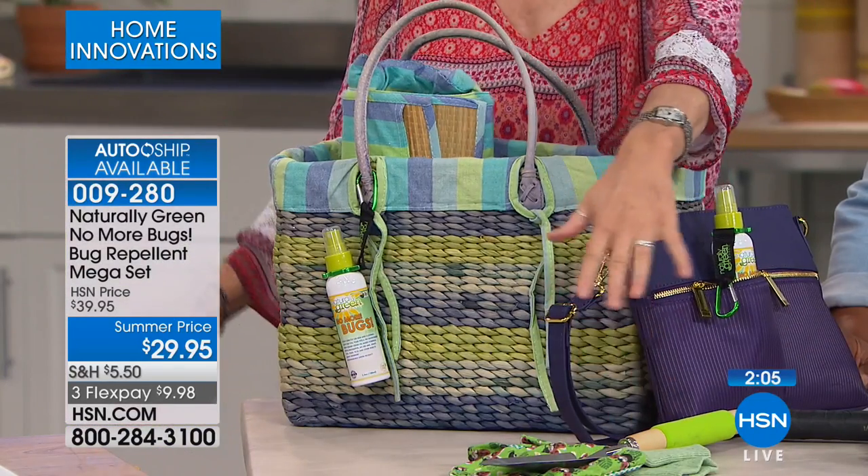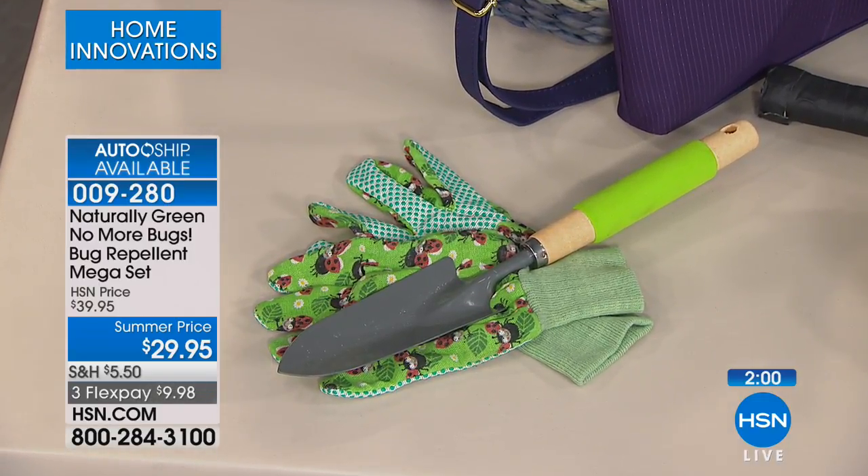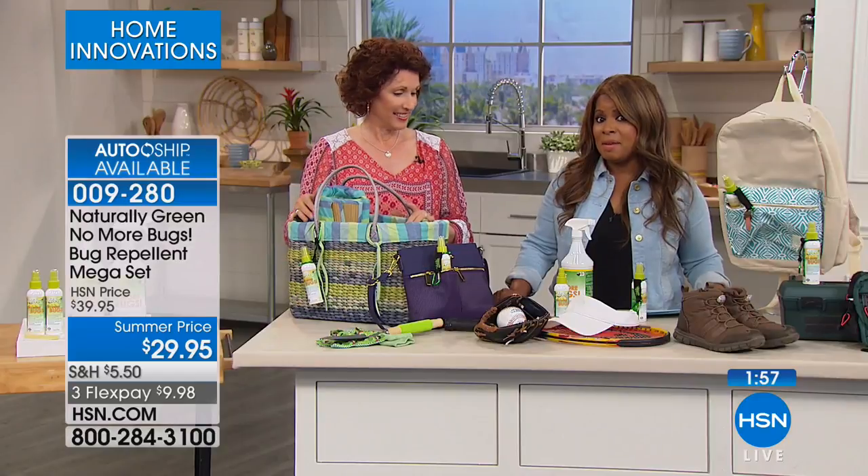Gardeners, you're going to love this. Because when we're gardening, we're down on the ground. Remember, it's a snake deterrent. I'm telling you, that's huge. I think for a lot of people, that's going to be a big deal.